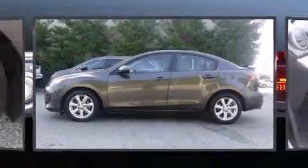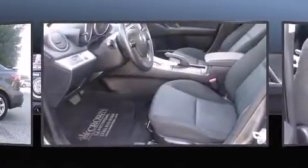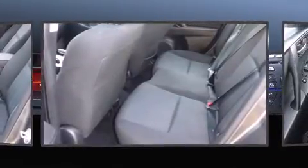Discerning drivers will appreciate the 2010 Mazda Mazda 3. This 4-door, 5-passenger sedan has just over 90,000 miles. It features an automatic transmission, front-wheel drive, and a 2-liter 4-cylinder engine.